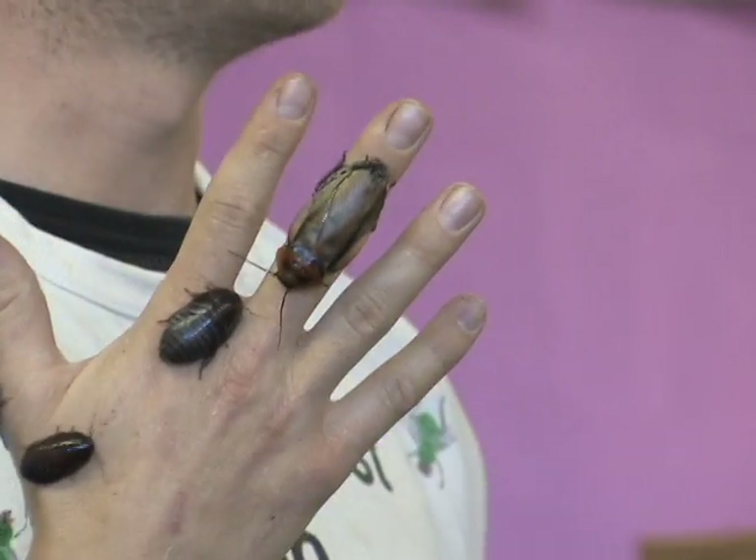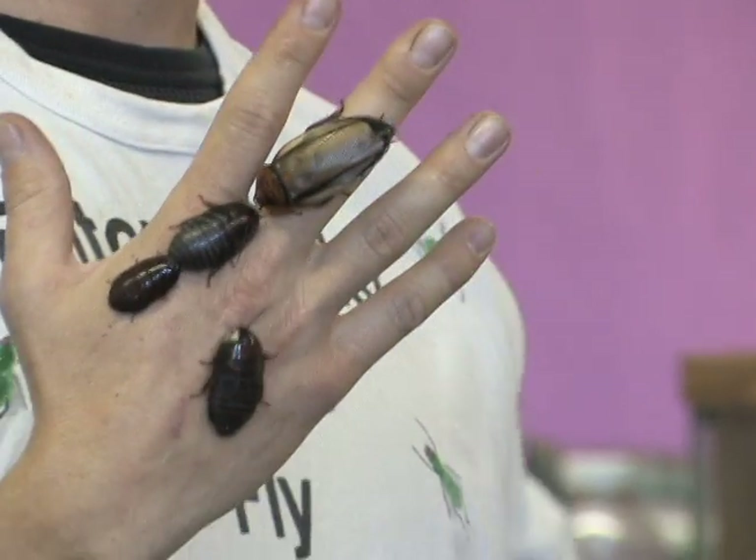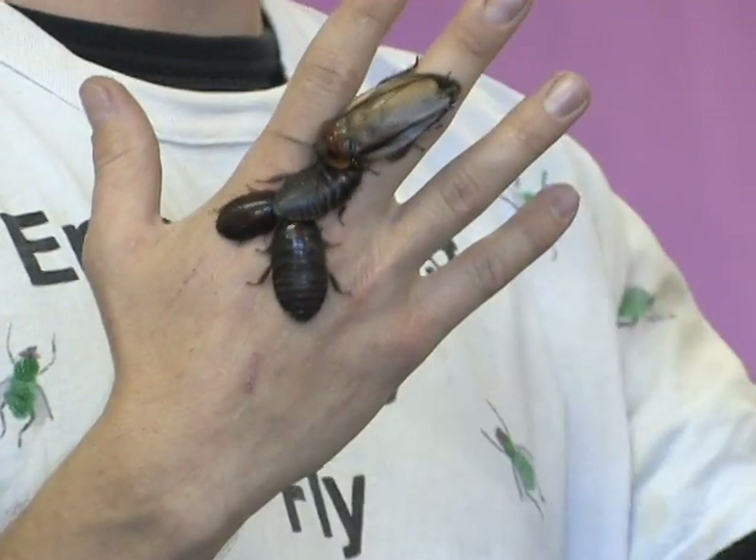Cockroaches are part of Robert's message on pest management. Insects play important roles in ecosystems, so he discourages the use of pesticides. He talks about how cockroaches feed on crumbs and scraps on the floor, and so if you have a very clean house, you're not going to have a cockroach problem. Parents seem to like that — it gets their kids to clean up their rooms.